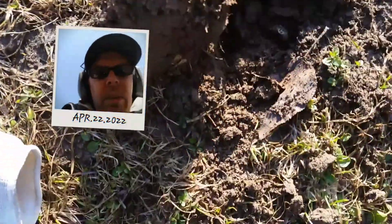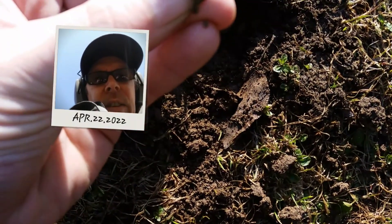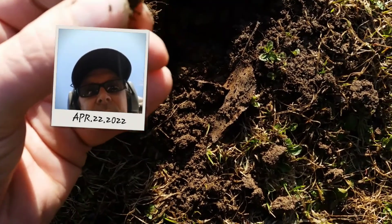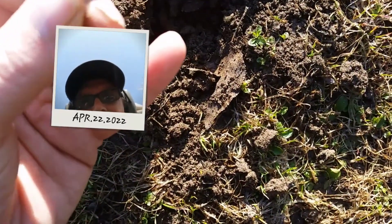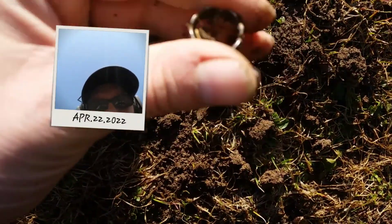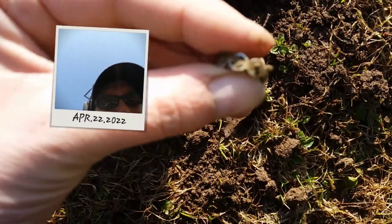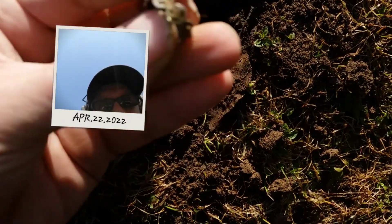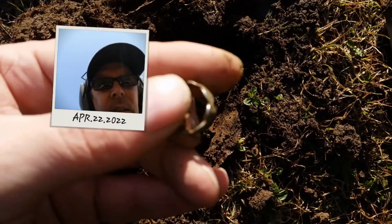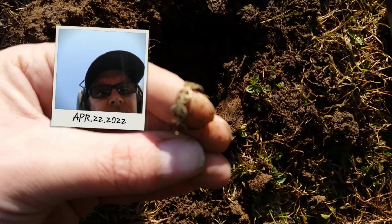Okay guys, five minutes in. I don't know if it's anything good, let's see — but it is a ring. Gonna have to look it up, look at it at home, but it feels like cheap aluminum. First ring of the year — on to the next.